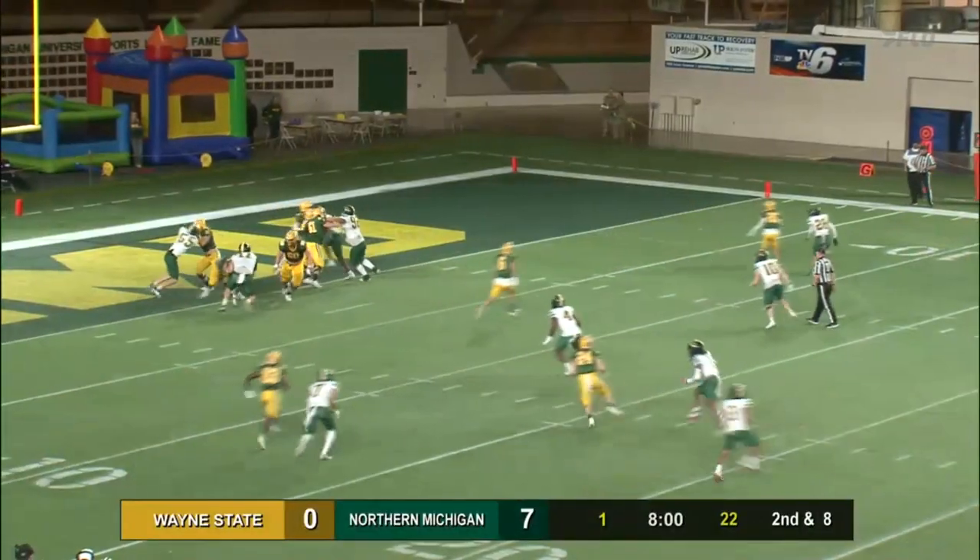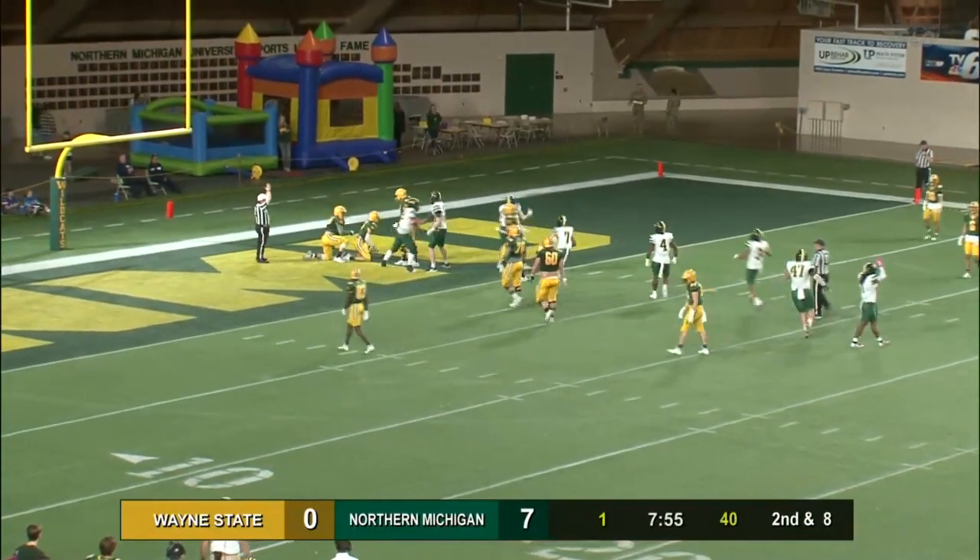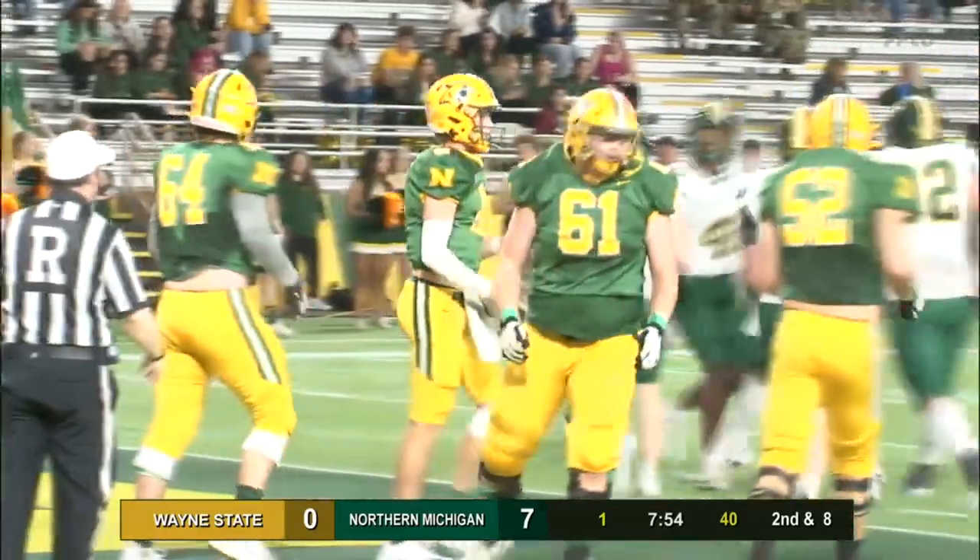Back to pass. He pumps. He's got to get rid of it. He's brought down in the end zone, and that's going to be a safety for Wayne State on the tackle.